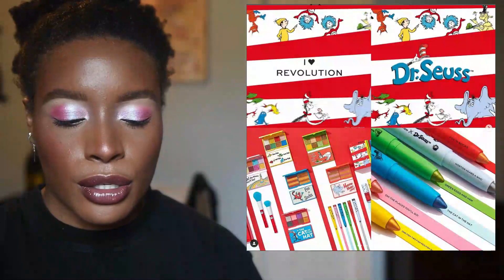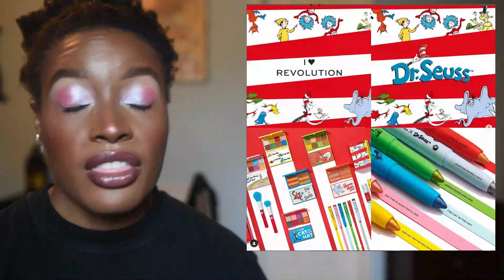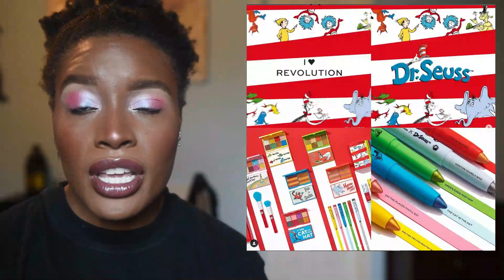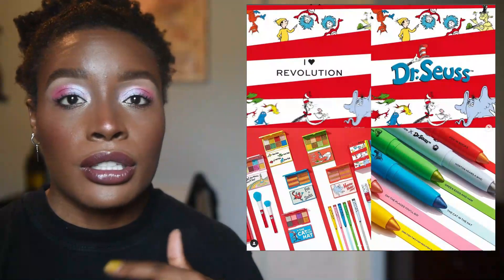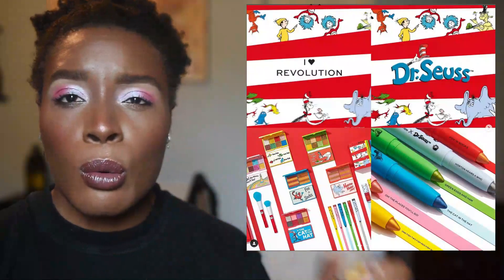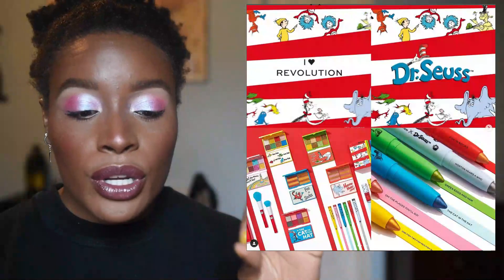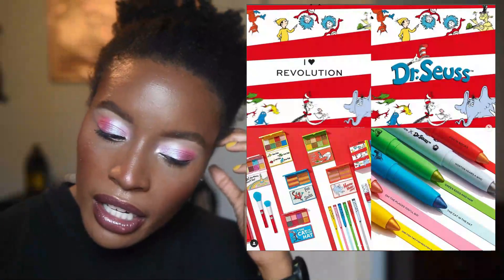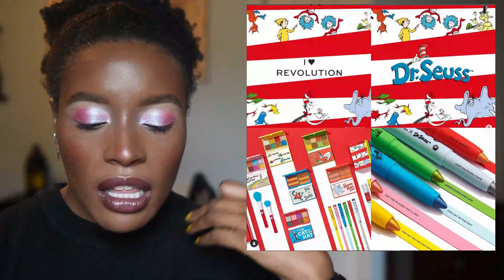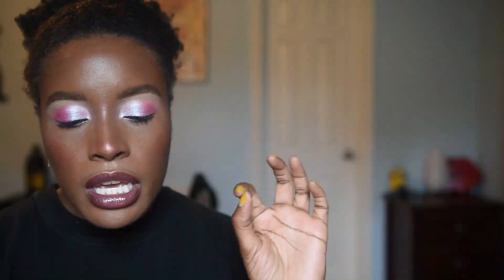I Heart Revolution has come out with a collaboration with Dr. Seuss, and I'm wondering if they haven't heard the controversies about Dr. Seuss — there are a lot. I don't know if it's because I work in the library industry that I know those controversies, but I wouldn't have touched Dr. Seuss with a 10-foot pole. I understand a lot of people have good childhood memories of those books and TV shows, but there's so much controversy. Makeup Revolution touches everything, and there's nothing really cute about any of the color schemes — the palettes are ugly, the highlighter palettes are ugly — easy pass.